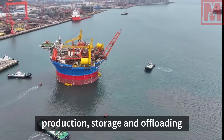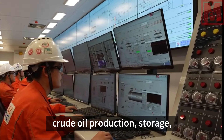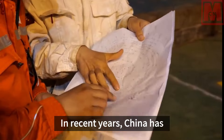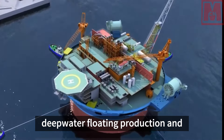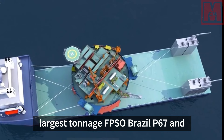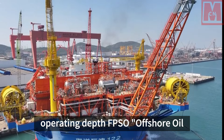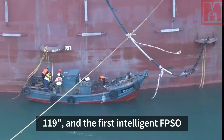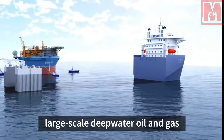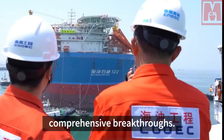As the mainstream production device for global deepwater offshore oil and gas development, the floating production, storage and offloading device is high-end offshore engineering equipment that integrates crude oil production, storage, export, and other functions. In recent years, China has successfully completed a number of deepwater floating production and storage projects, such as the world's largest tonnage FPSO Brazil P-67 and P-70 sister ships, China's largest operating depth FPSO offshore oil 119, and the first intelligent FPSO offshore oil 123. Oil-unloading equipment and large-scale deepwater oil and gas equipment manufacturing capabilities have achieved comprehensive breakthroughs.